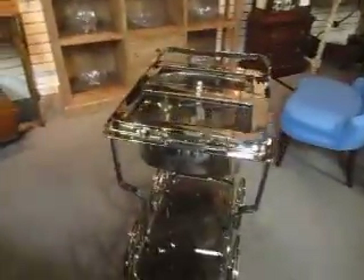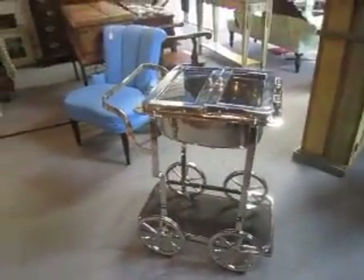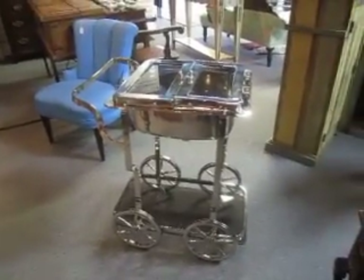Now over here, this is a chrome server or a rolling bar slash wine caddy and it was made by Milo Bowman and it is $5.95. And over here we have a nice mahogany silver chest for $2.75.